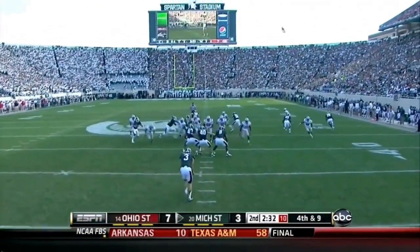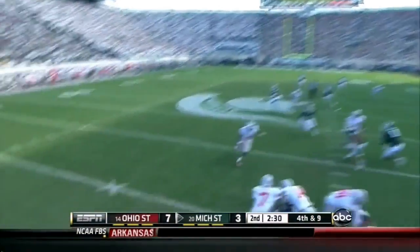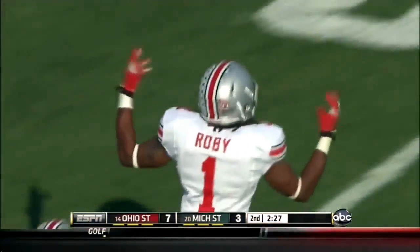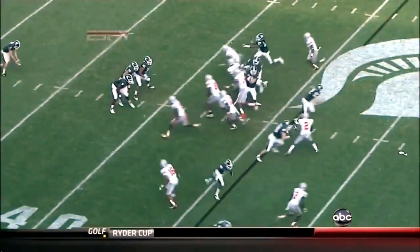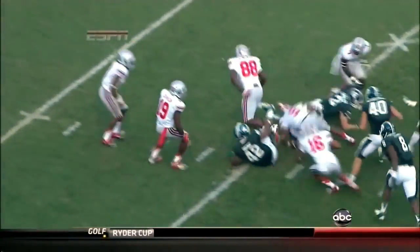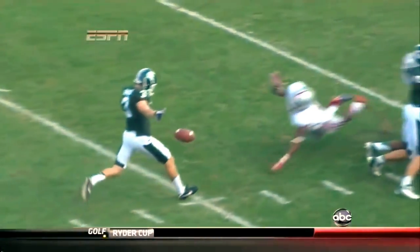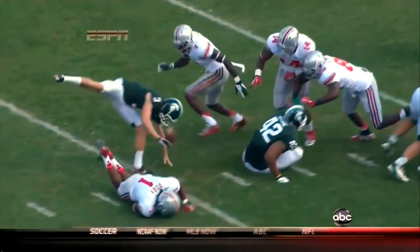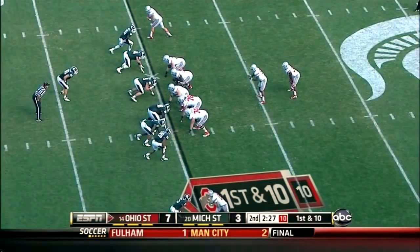Devin Smith is back deep for the Buckeyes — blocked! The Buckeyes roll in with Roby. He came from the outside but it was a jailbreak — they were all coming, pinned their ears back. That is a great effort by starting cornerback Roby for the Buckeyes.